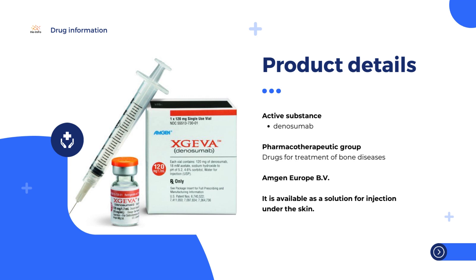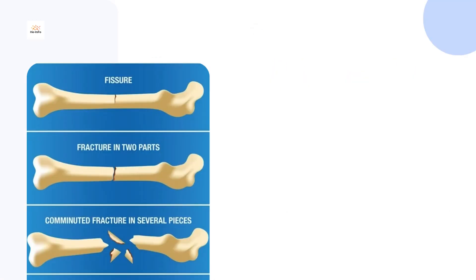Jiva is also used to treat a type of bone cancer called giant cell tumor of bone in adults and adolescents whose bones have fully developed. It is used in patients who cannot be treated by surgery or in whom surgery is likely to cause complications.